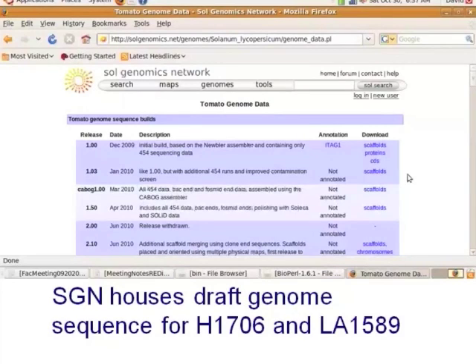I want to focus on the tomato genome data, so if you hit this button and move forward, what you can see here are the various releases of the Heinz 1706 draft genome sequence.